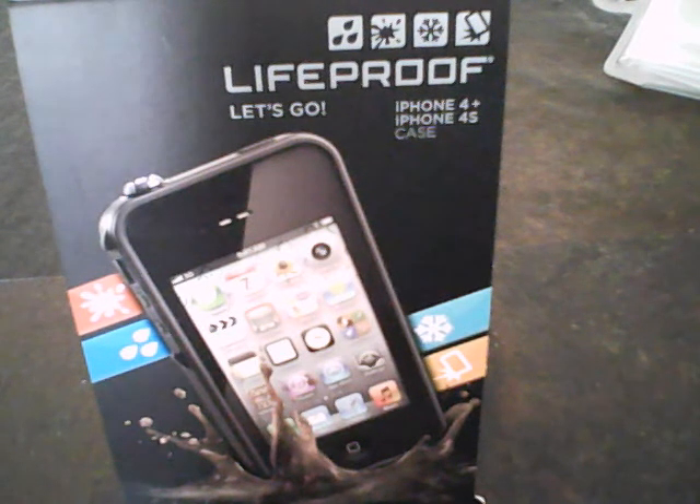So don't miss out. And here are seven other reasons why to choose Life Proof.